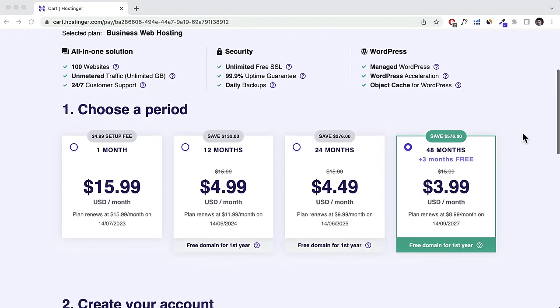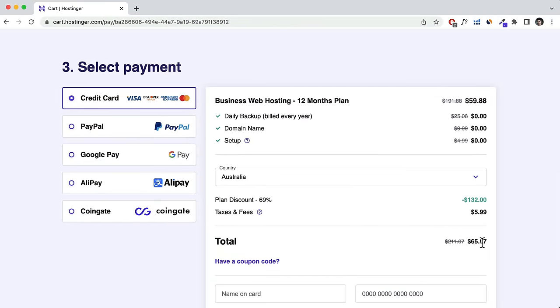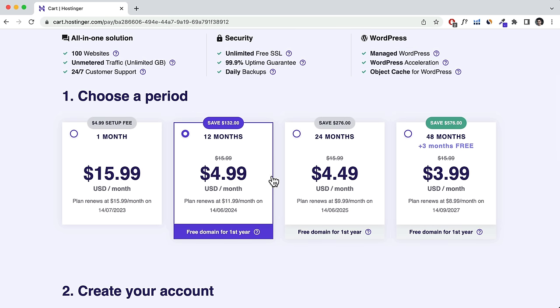Scrolling down, you'll need to choose a period. I recommend 12 months or more because you get a bigger discount — going month to month is quite expensive at around $192 for 12 months versus around $65 with the 12-month plan, and even less with my coupon code. The main difference between the longer periods is that they renew at a much lower rate.